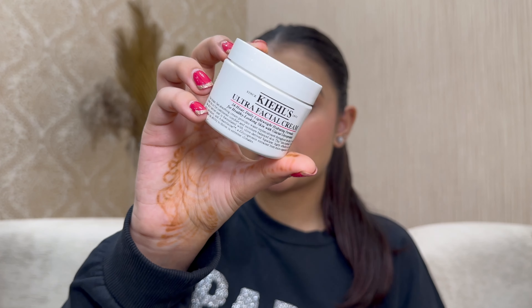Now we move to the luxe side of Nyka. Kiehl's is offering 20% off on their entire range. I have their ultra facial cream — my favorite moisturizer. I'm on my fourth tub and I always go back to it, especially in winter when my skin feels very dry. Originally ₹2900, on sale at 25% off for ₹2175. A great time to invest in this luxury staple.